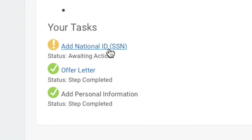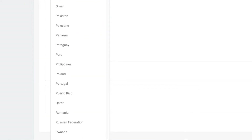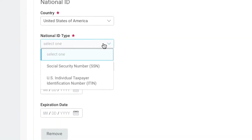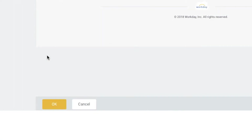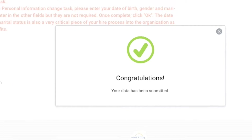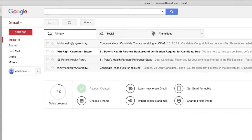The next task is very critical and must be accurate. Here, you are asked to add your national ID. Select the United States as your country. When adding your national ID, be sure to select Social Security Number for proper payrolling purposes. Note there is no issue date or expiration date associated with your social security number. Once entered and accurate, click OK. Following entry of your national ID, you will need to complete your background check. This is a simple process — log into your personal email account associated with your St. Peter's Health Partners application.